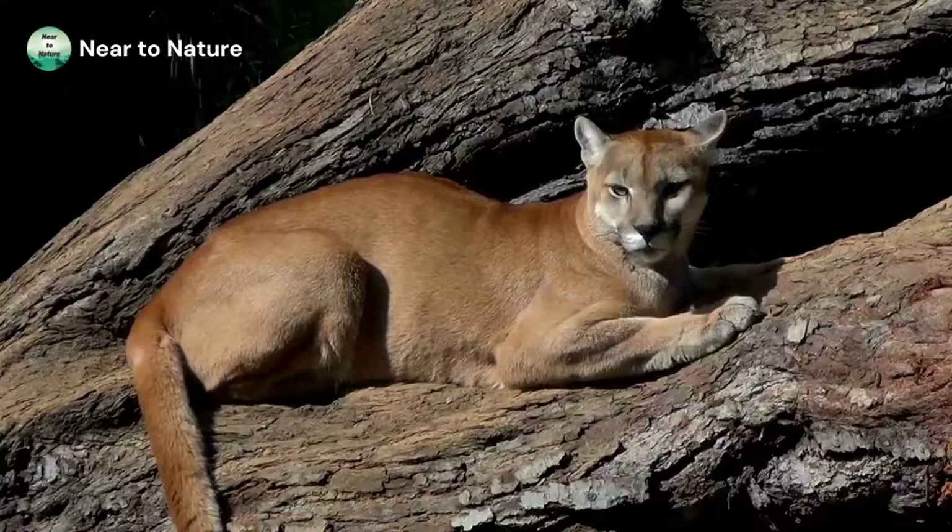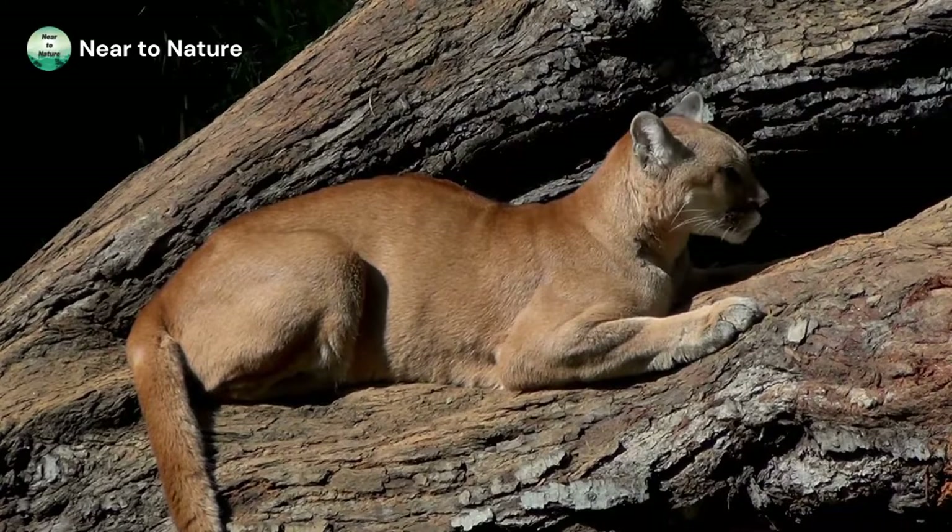In this video we'll look at animals native to the continent of North America. From reptiles to mammals to insects, these animals call North America their home.